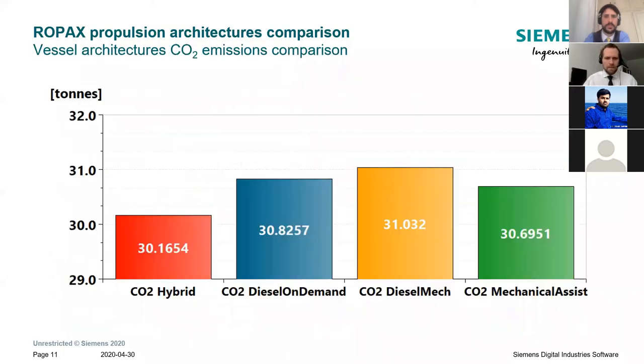The point here is to compare the different vessel architectures from an overall fuel oil consumption and CO2 emissions point of view, which relates to EEDI — though EEOI may be more relevant. We consider MGO fuel for all architectures, so CO2 is equivalent to fuel consumption. Here you can very quickly see the benefit of switching from a diesel mechanical architecture to a hybrid or mechanical assist architecture, because you lower the fuel consumption and CO2 emissions over this one-day mission profile. This value shows the accumulated CO2 emissions and accumulated fuel oil consumption over one day of operation.